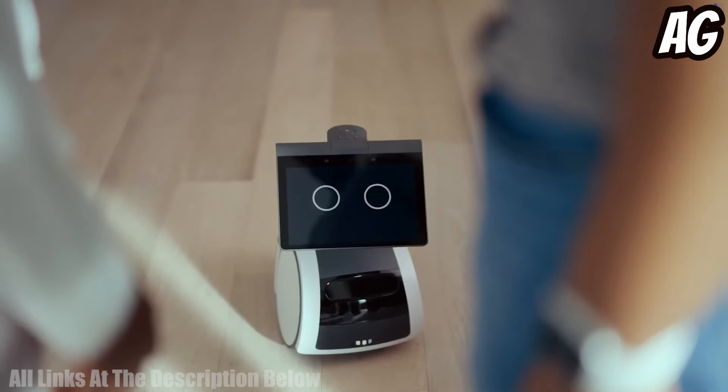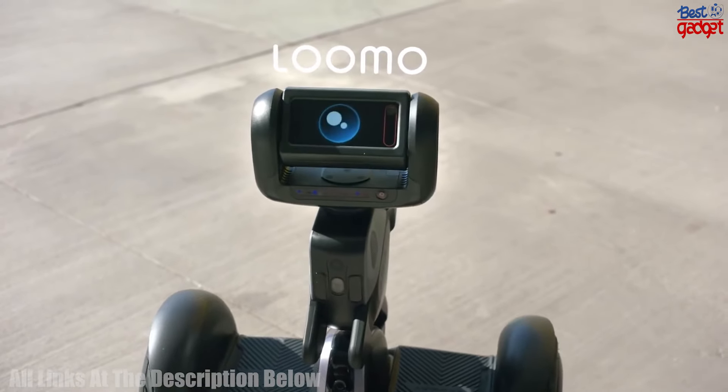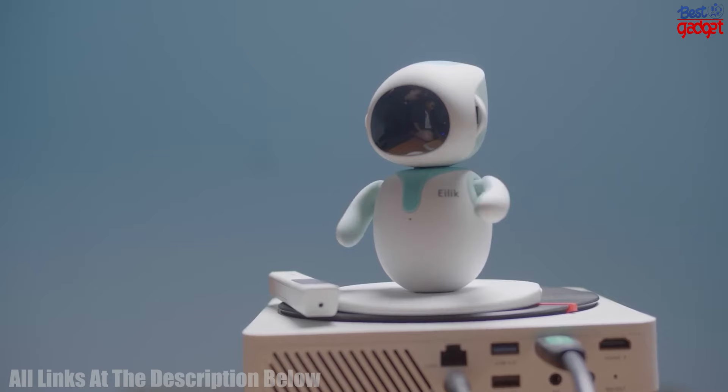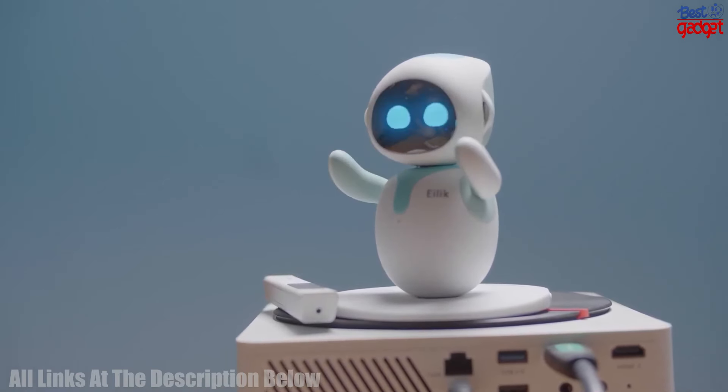Welcome to our informative video about the 5 best personal robots you can buy. We'll take a look at the features and capabilities of each robot so you can make an educated decision about which one is right for you. Let's get started.